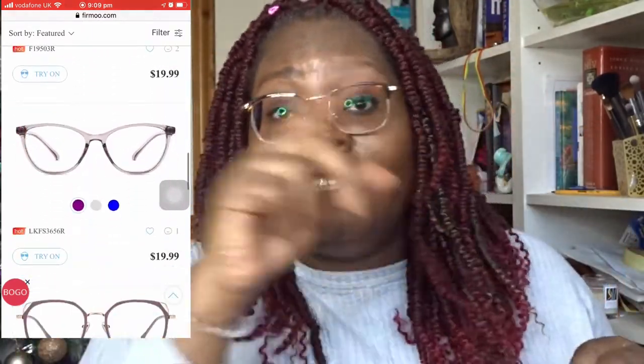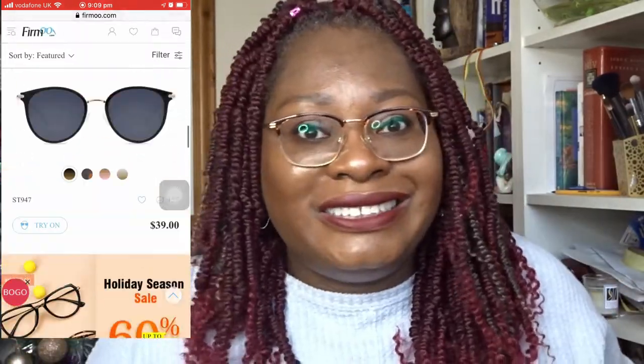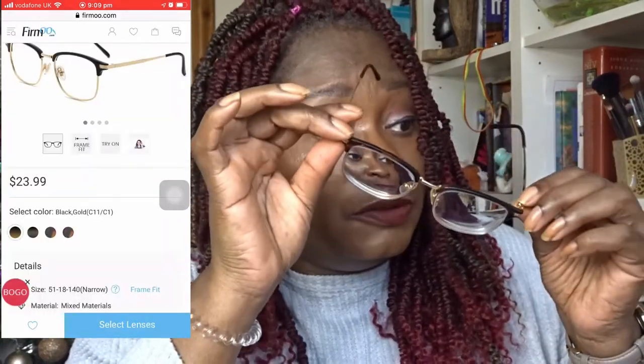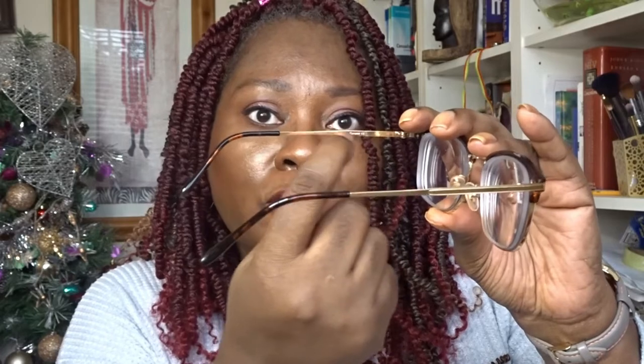What I do — which is a facility on the Firmoo website — is upload a photo of your face. You get a nice close-up, upload it, and then as you go through the glasses you can virtually try them on to see how they look. I've been wearing glasses since I was nine, so I know what width, bridge size, and arm length suits my face. If you're not sure, look on the inside arm of your current glasses — all the measurements are printed there.